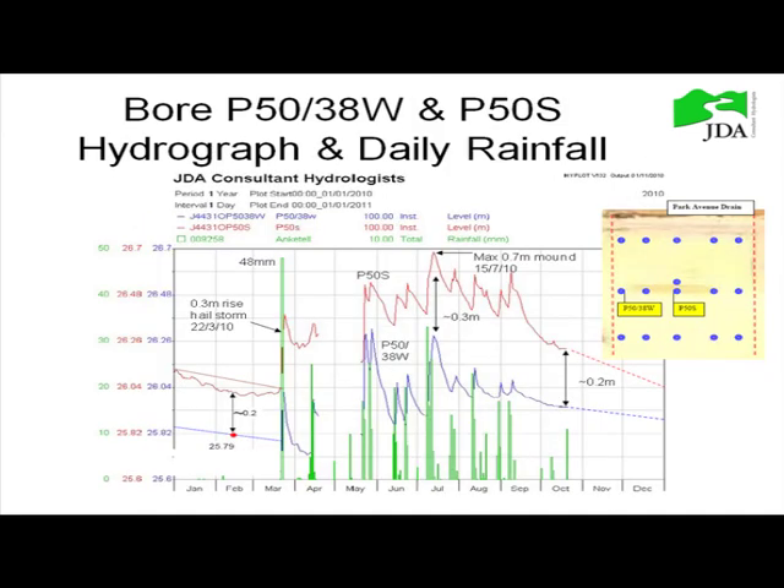This bore is right next to the StormTech units, about two metres away, showing a similar response. Overlaying both together, you can see the centre of the mound versus the edge bore, along with the rainfall recorded — that big peak aligns with the March storm. Because the edge bore is right next to the subsoil, it shows faster dropping of water levels compared to the centre of the mound. We get about 0.7 metres of mounding at the peak compared to about 0.4 in the centre, so roughly 0.3 metres difference across the site.